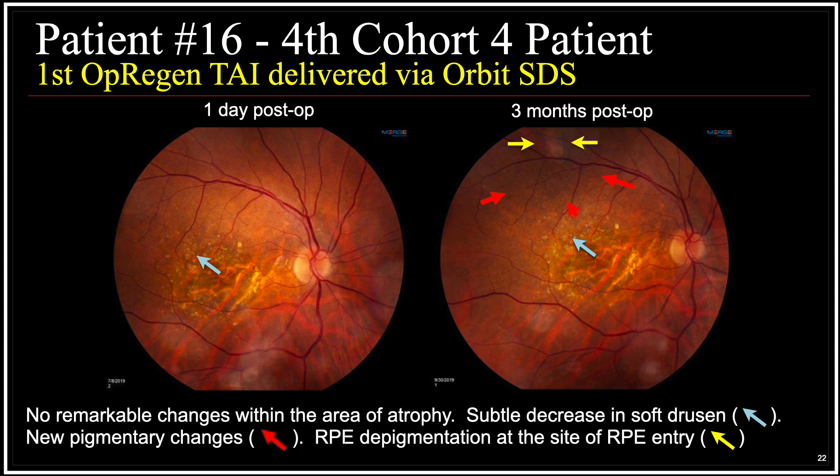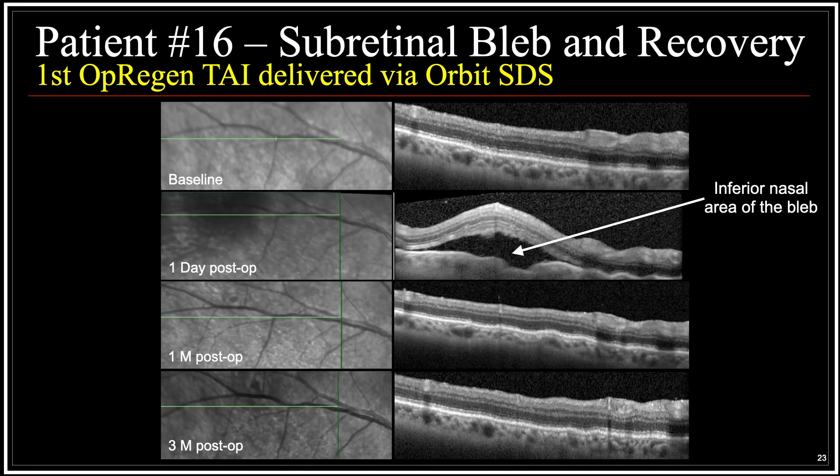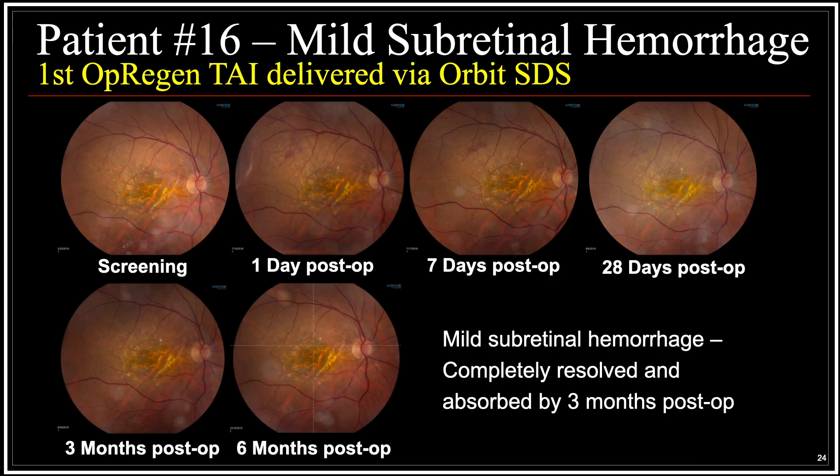Images of the fourth cohort four patient operated with the ORBIT subretinal delivery system reveal that with three months of follow-up, there are no remarkable changes of the atrophy, there's a subtle decrease in soft drusen, there are new pigmentary changes in the area where the bleb was indicative of the OPREGEN cells being present, and we see a small area of RPE depigmentation superotemporally at the site of the RPE entry of the subretinal delivery system cannula and needle. Serial OCT imaging reveals the OPREGEN cells in the subretinal bleb on post-op day one and recovery of outer segment anatomy by post-op month three. Serial color images reveal a small supratemporal subretinal hemorrhage at the site of the ORBIT subretinal delivery system microneedle penetration, which completely resolved by the three-month visit.